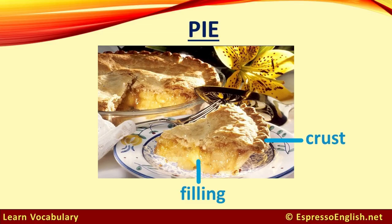Pie. The edge of the pie is called the crust, and the inside is called the filling. This is an apple pie because the filling is made of apples.